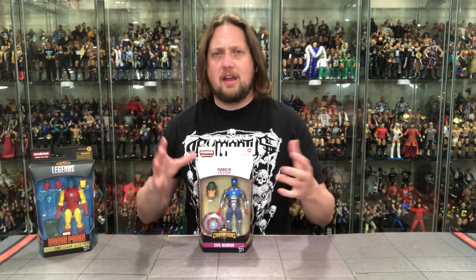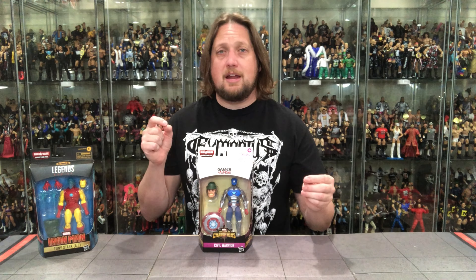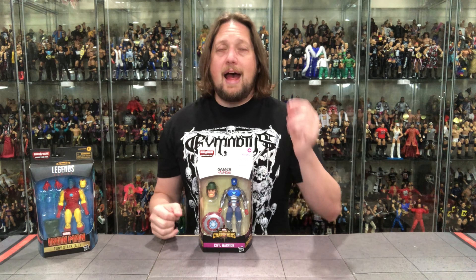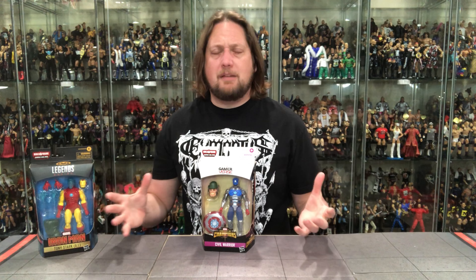A lot of Marvel Legends collectors out there are not completists like myself. I understand the build-a-figure frustrations — but I think it's a genius tool. It makes people buy everything when maybe they would have passed on it before. It also makes the secondary market for build-a-figures pretty high. Mr. Hyde, I think, is selling for over $100 built together right now. There are a lot of people that collect only comics, some only movie, and some that go both ways like myself. I used to only collect the comic figures, then about two years ago I started getting the movie ones and went back and picked up almost every single one.